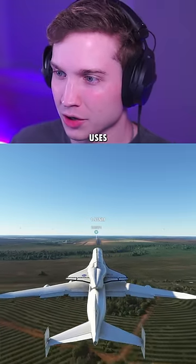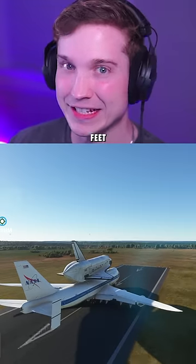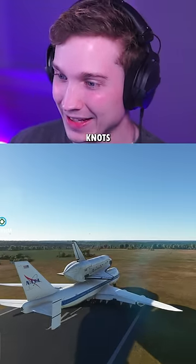Next up, we're here at the airport that Embraer uses. It's around 16,000 feet. And 16,000 feet still isn't enough — we're going 60 knots.